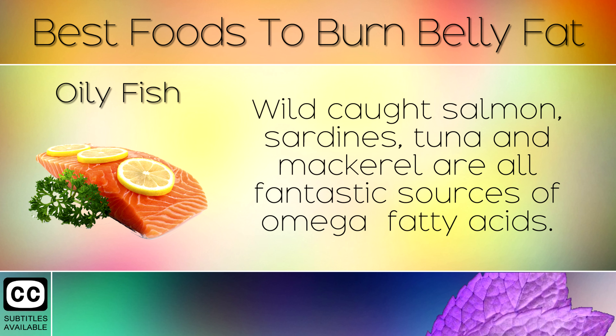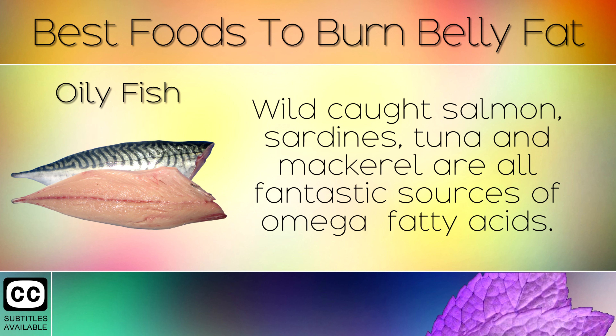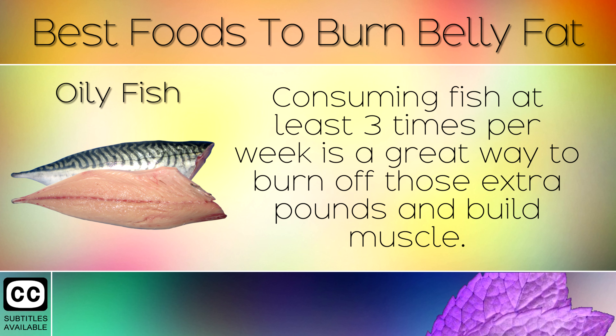2. Oily Fish. Wild-caught salmon, sardines, tuna and mackerel are all fantastic sources of omega-3 fatty acids. These help to lower inflammation in the pancreas, regulate your blood sugars and help you to tap into your belly fat for energy. Consuming fish at least 3 times per week is a great way to burn off those extra pounds and build muscle.